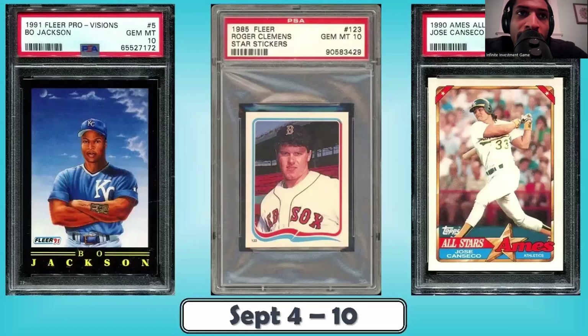So yeah, those are the top cards for the junk wax era baseball cards. Please like, comment, subscribe, and peace.